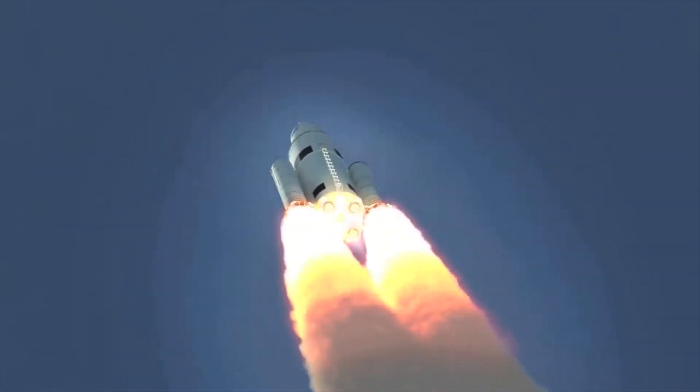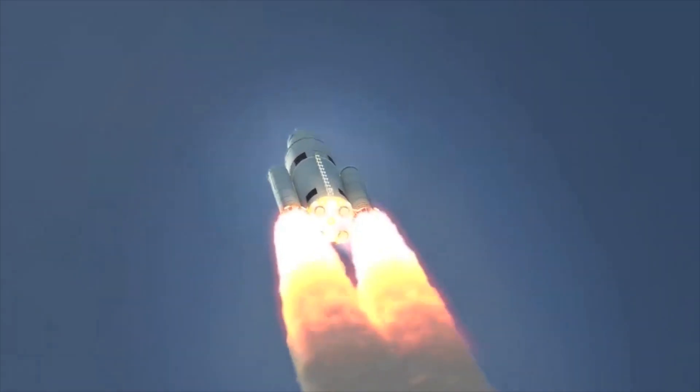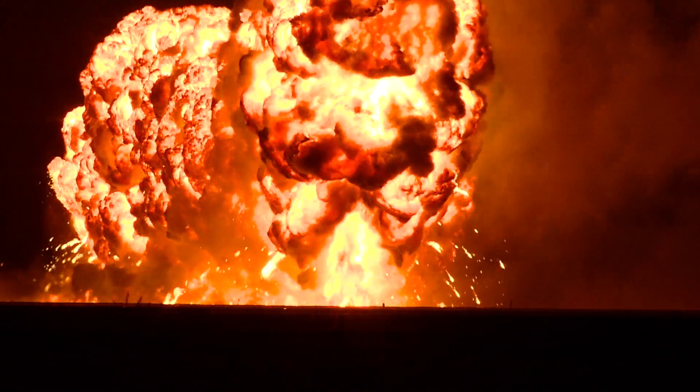When the launch preparation is done perfectly, the launch goes well. When mistakes are made, the rocket can crash.